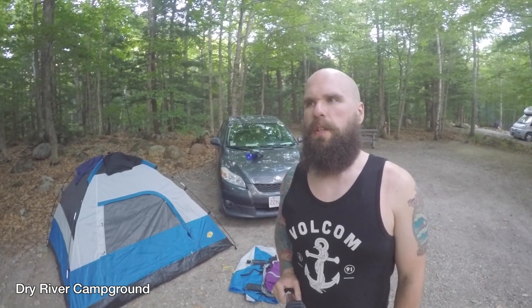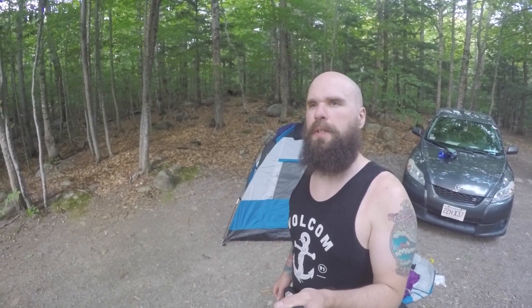Alright, so we are off the trail. We are spending the evening at the Dry River Campground. Looks like we're going to head up and do Webster and Jackson tomorrow — they're really close to where we are located currently. As of right now, that's the game plan. We'll see y'all tomorrow.